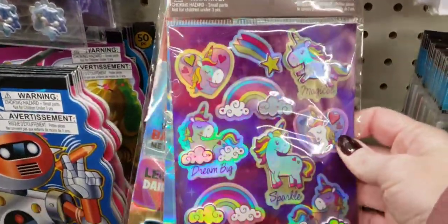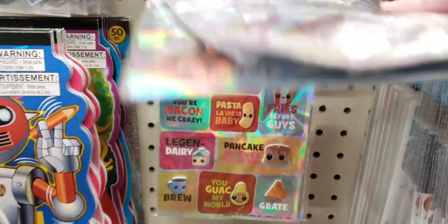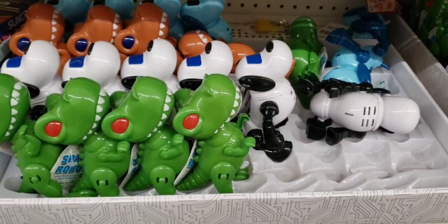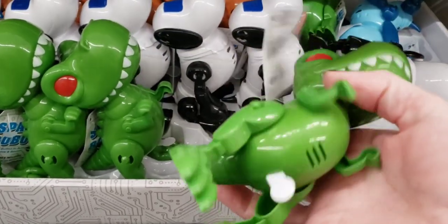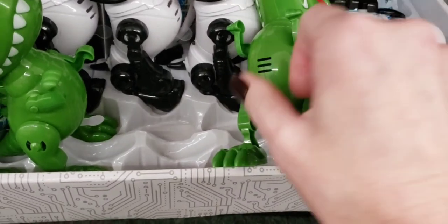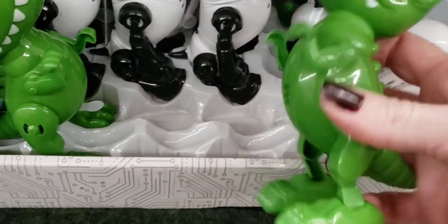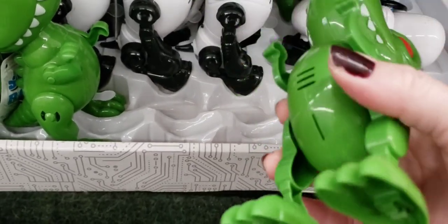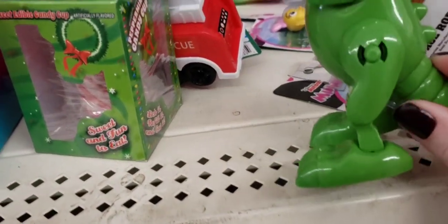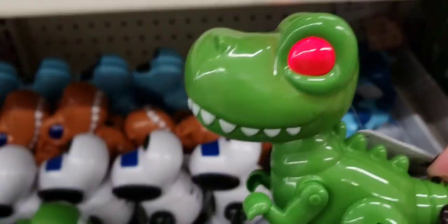They also have these stickers — you get 12 per pack. Look at the food ones, those are cute. Look at these little critters — it's a dinosaur. It's a button on the tail. Sounds like Godzilla, with flashing lights. They also had it in a dog.